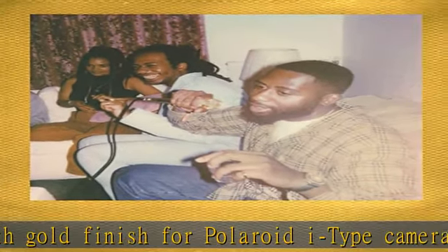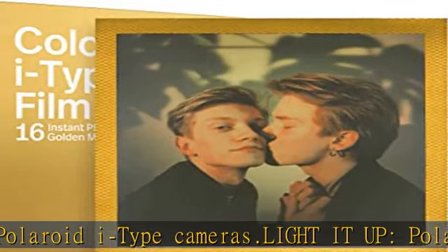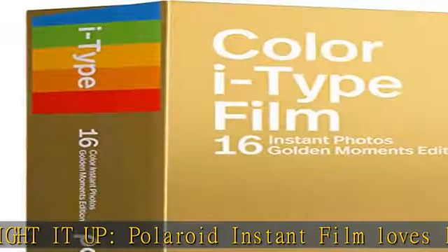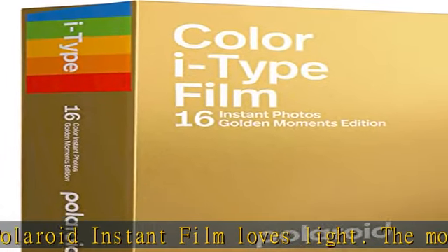Every photo you create is rich, textured, and unique — unpredictable, imperfect, and impossible to reproduce. Click the link in the description to get this product today at the best price.